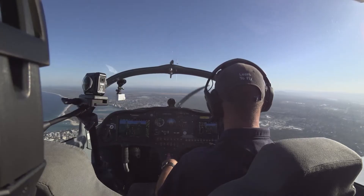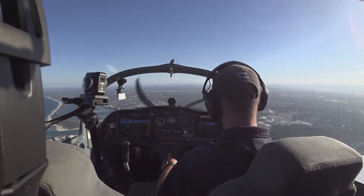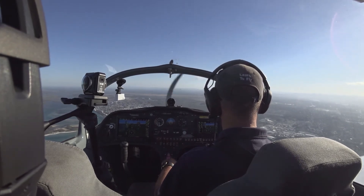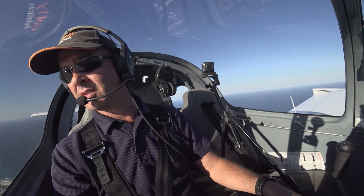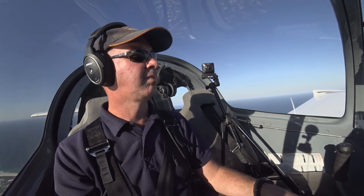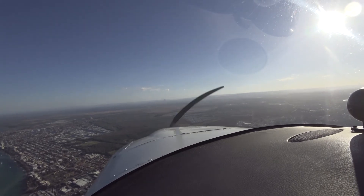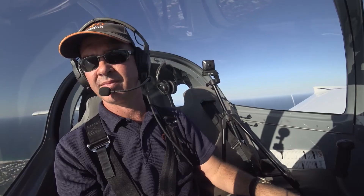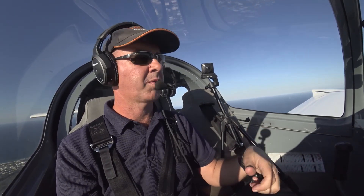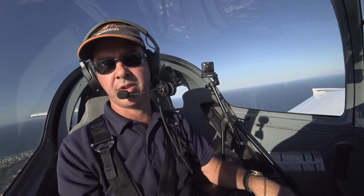I'm looking out for aircraft at the moment. I can see an aircraft there on the runway, and I can't hear him because we've had a radio failure. So there's one aircraft — I'm just going to make sure that he's actually taking off the runway or doing a touch and go.